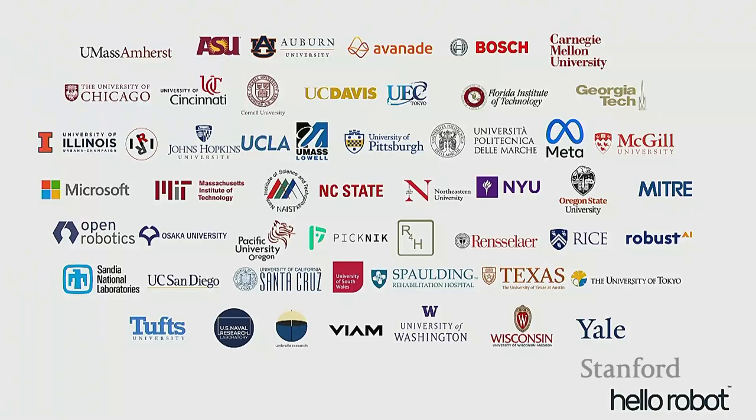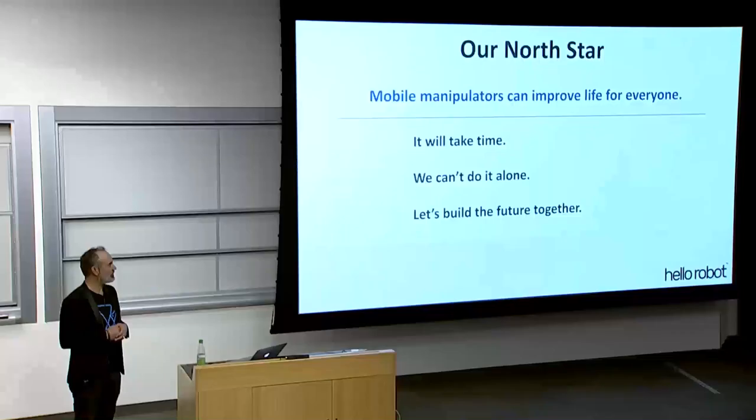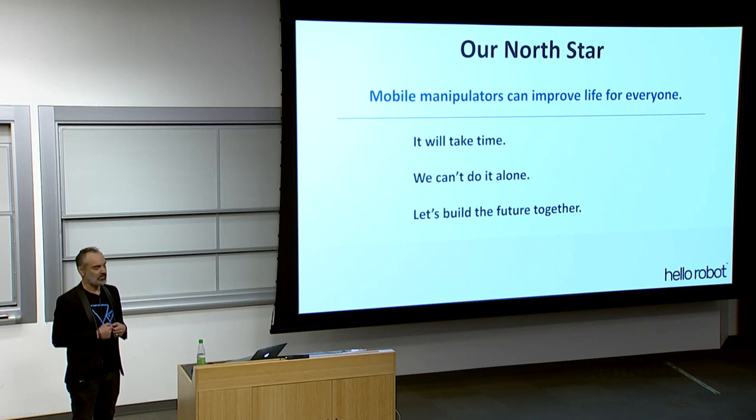At Hello Robot, we really do take seriously the sense of purpose with the robots, and truly believe these types of machines can improve life for everyone. We also recognize it's a massive undertaking, and that we should embark on this with the whole community to build this future together.